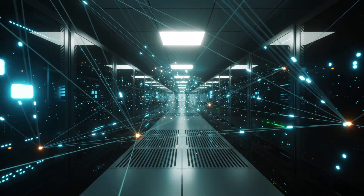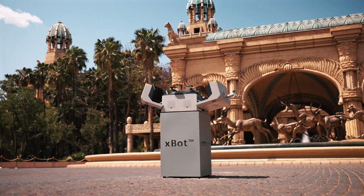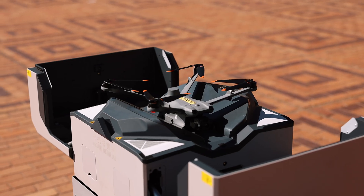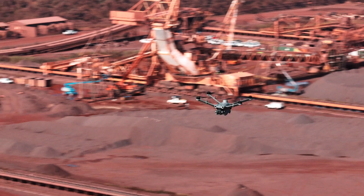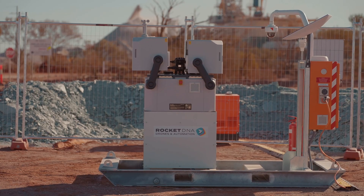For rapid, meaningful decisions, introducing the Rocket DNA Xbot. Rocket DNA is leading the way in drone innovation — we secured South Africa's first CAA approval for remote drone docking operations, enabling a new era of autonomous operations.